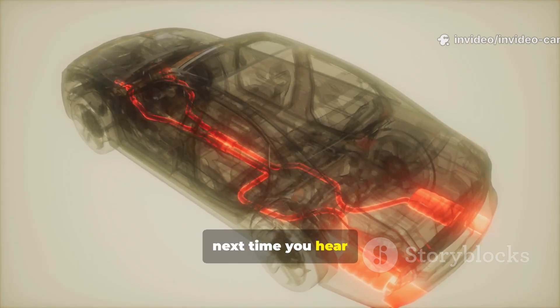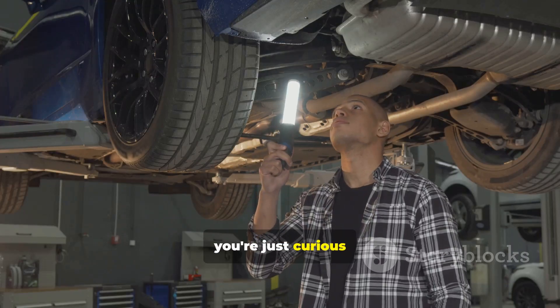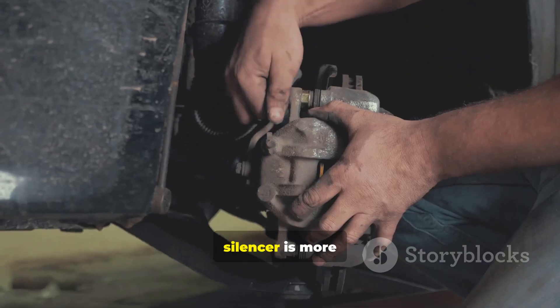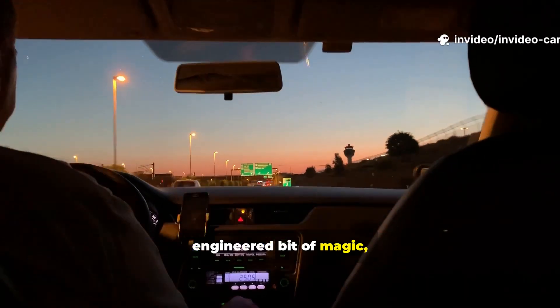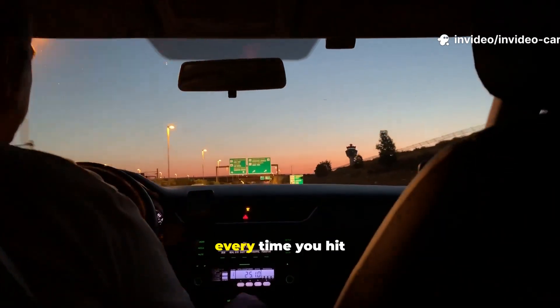So next time you hear a strange noise or you're just curious about what's under your car, remember: that silencer is more than just a big metal can. It's a carefully engineered bit of magic, keeping things quiet and smooth every time you hit the road.